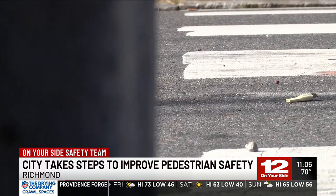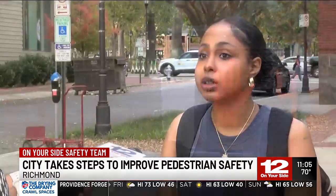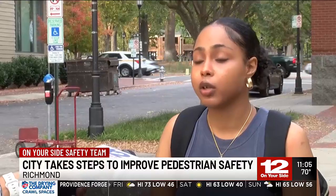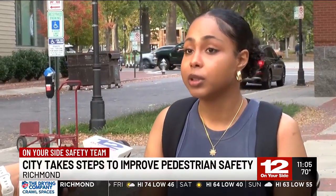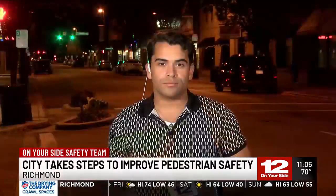Crews will begin work over the next few weeks, working daily from 7 to 7. Look out for yourself, because you don't know what's going to happen — Richmond drivers are a different breed. The city is hoping to have all these projects completed by the winter. For now in Richmond, Joel Vasquez, 12 on your side.